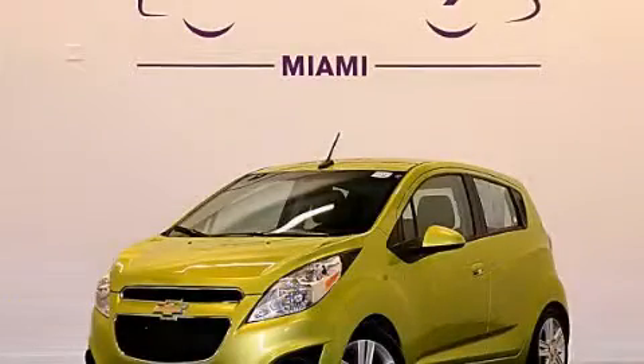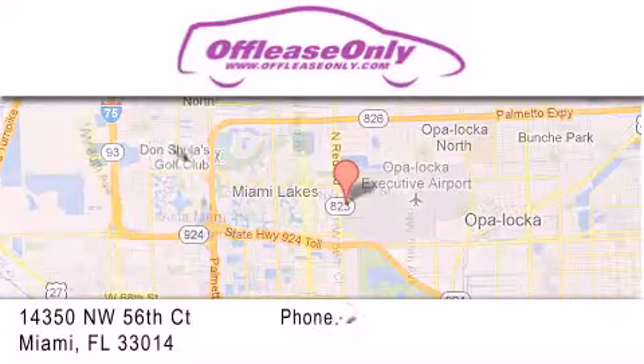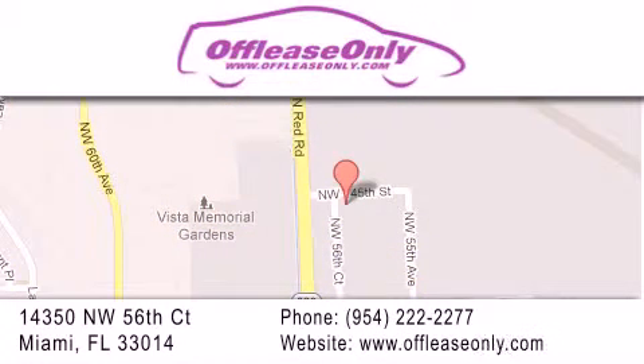This vehicle is sure to sell fast. Call and arrange your test drive today. Off-Lease Only Miami is located at Northwest 145th, just east off 57th Avenue, south of 826, and north of Crotigny. We apologize for some navigation systems not recognizing our address — please call us if you get lost.